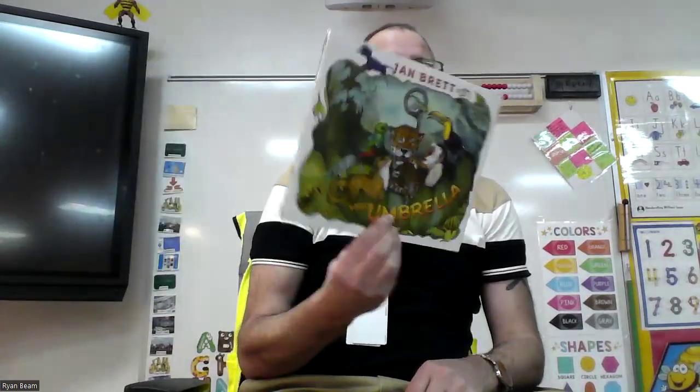We are continuing with Jan Brett Week with The Umbrella, written and illustrated by Jan Brett. You guys know she wrote the words and drew the pictures. She's super talented. We have already read The Mitten, The Hat, and Honey Honey Lion. Now we are reading The Umbrella.